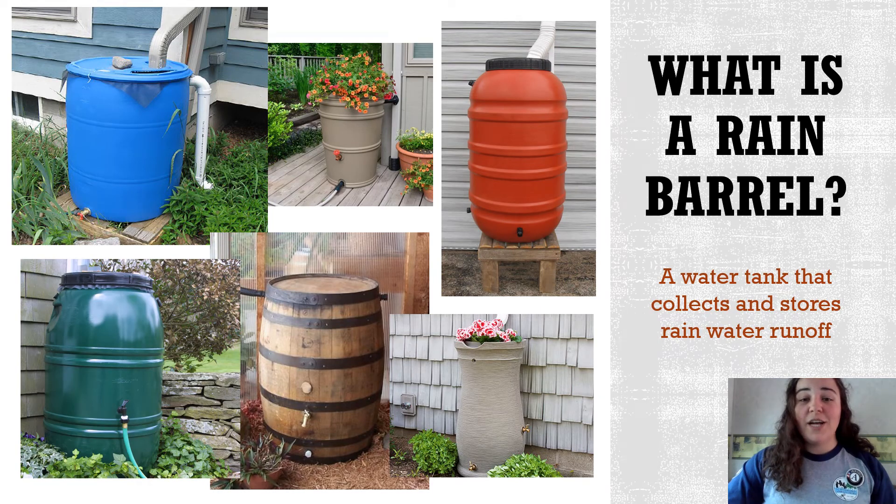To start, I should tell you what a rain barrel actually is. A rain barrel is a water tank that collects and stores rainwater runoff. They come in a lot of different shapes and sizes depending on homeowner preference.